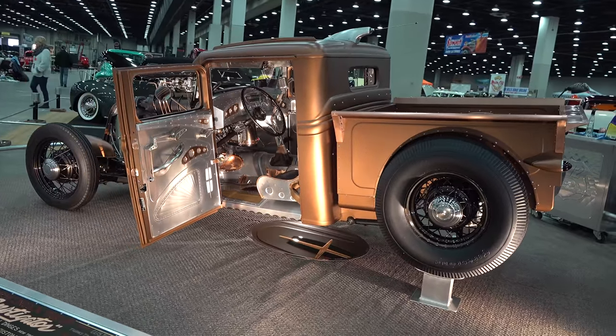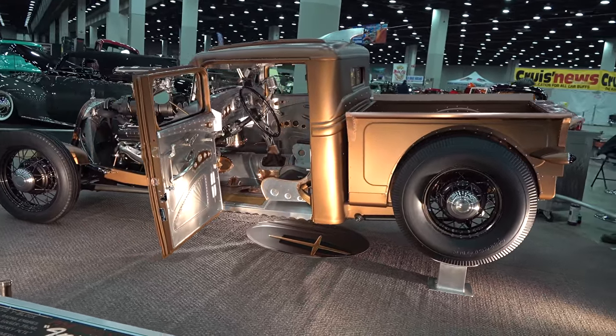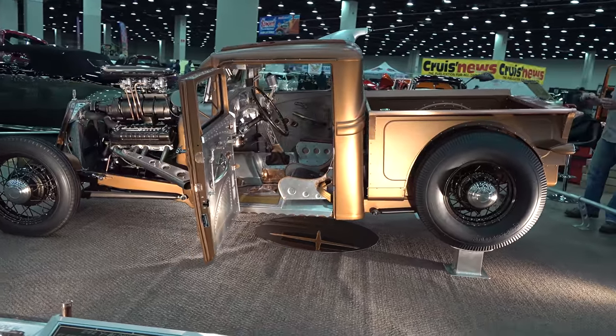I like the door panels too. With the lights on it, it looks crazy cool.